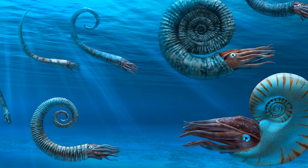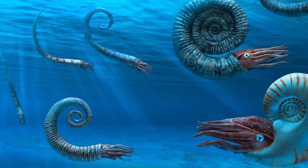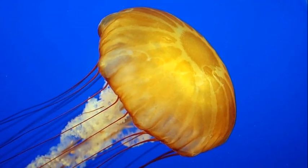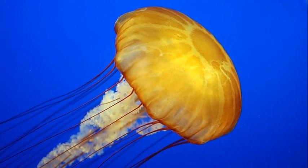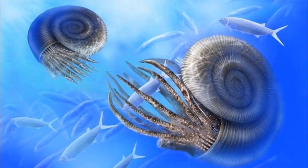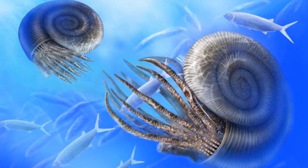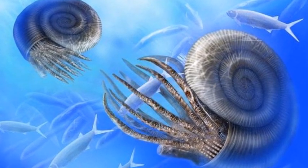Their slow movement speed hindered the availability of food sources for them, and most ammonite species would have fed on slow moving crustaceans, including crabs or lobsters, or floating animals like jellyfish. They would have captured these animals by using their tentacles, before feeding them to their mouths.